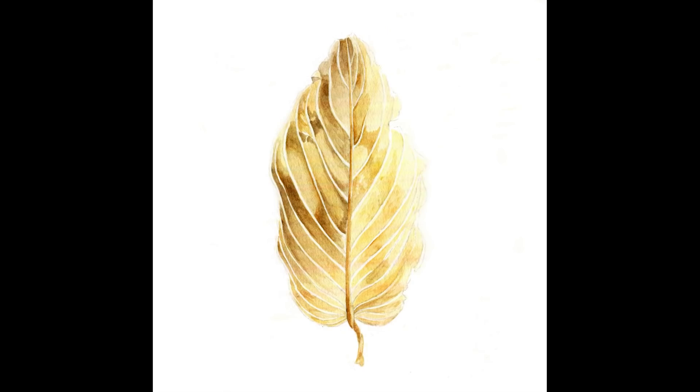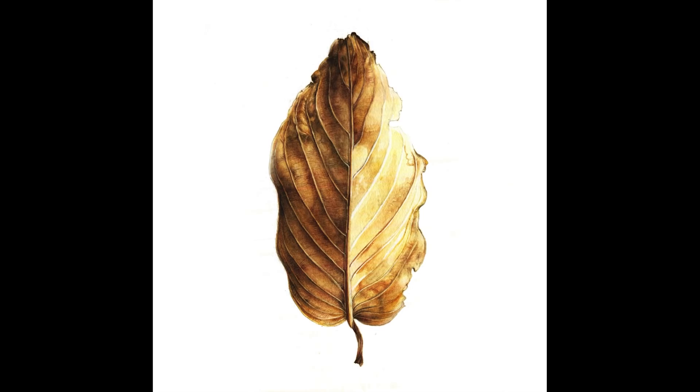My name is Nirupa Rao, and I'm a botanical artist. In short, that means I paint plants, usually with watercolour, in a way that aims to be not only aesthetically appealing, but also scientifically accurate. And I'm well aware that this is quite an odd profession for a 21st century urban Indian — some might say outdated in the age of the camera. But here's how my journey began.